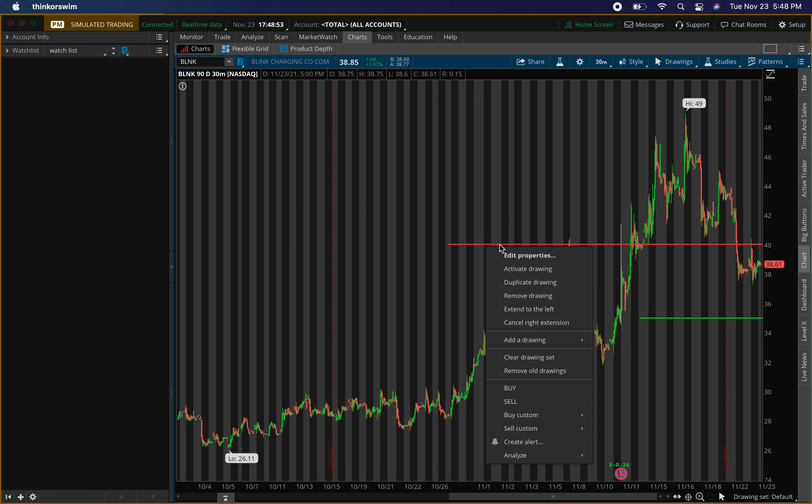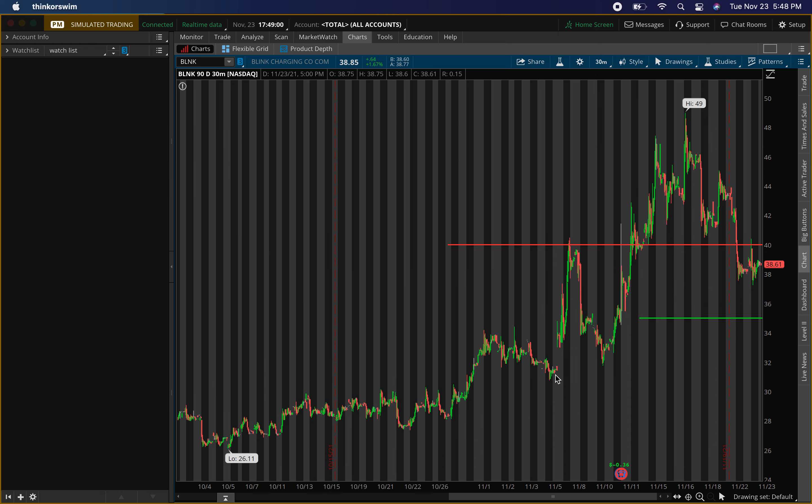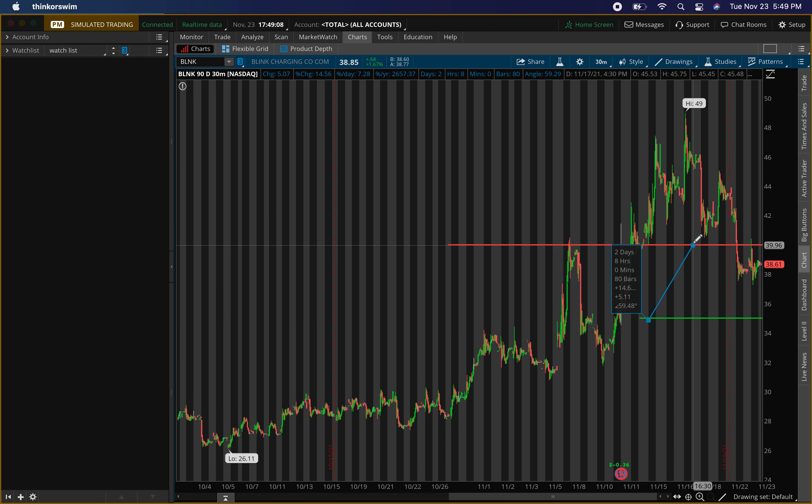In the Discord group we'll manage it out. Make sure you join the buy and sell signals Discord group to know what I'm buying and selling for options and shares — link in the description, pinned in the comments. Looking at about a 14–15% return; we just need to make sure we get that buying pressure around 35.